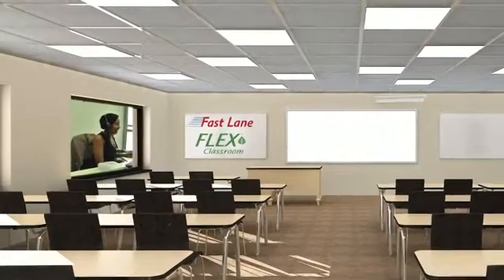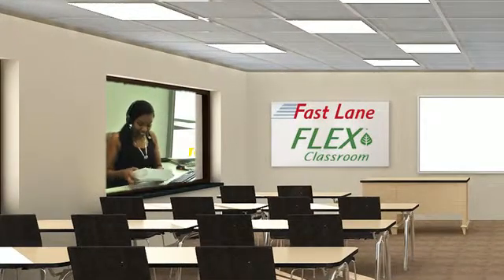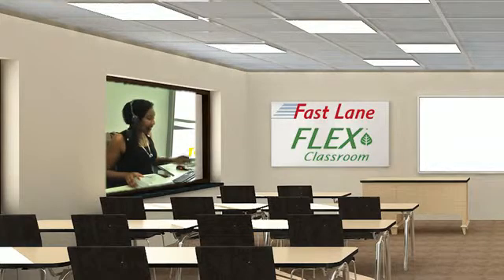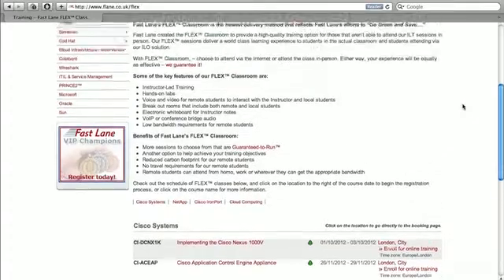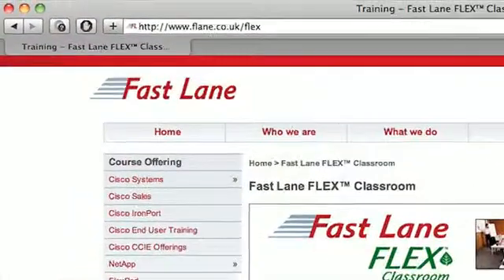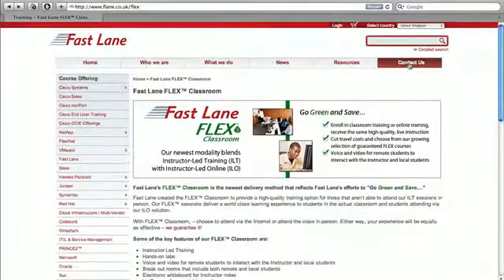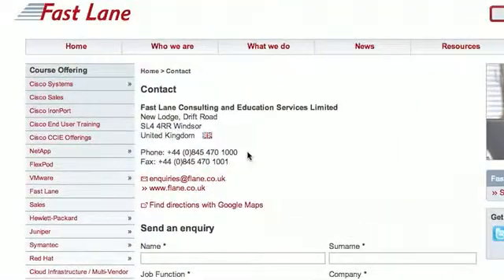Think of the FlexClassroom as an open window into the training room. You get to see, hear and participate but with added flexibility. Check out the schedule of Flex Classes on www.flane.co.uk/flex or call one of our representatives on 0845 470 1000 for more information about our Flex deliveries.